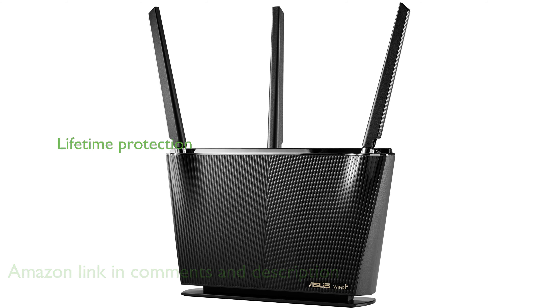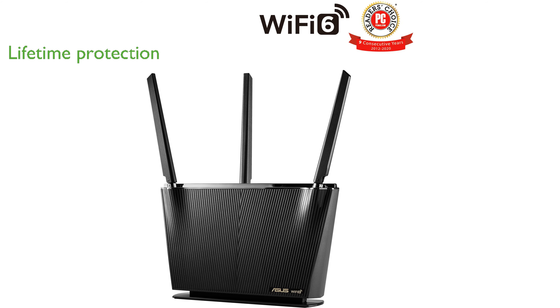With built-in commercial-grade network security, this router offers lifetime protection powered by Trend Micro, including WPA3 encryption, to safeguard your home network.